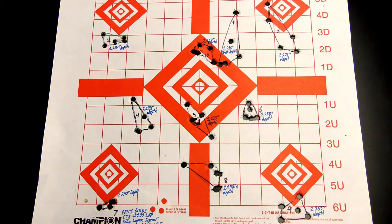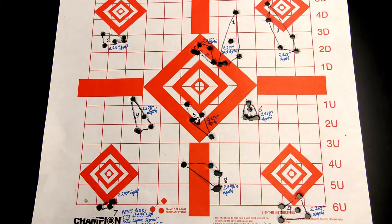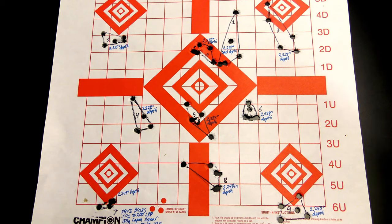I ended up working through the seating depth manually without an exact measurement. I believe at the very top end of the loading process I was probably five to ten thousandths jam. We worked all the way from 2.210 inches up to 2.258 inches, with that 2.258 being around ten thousandths jam.